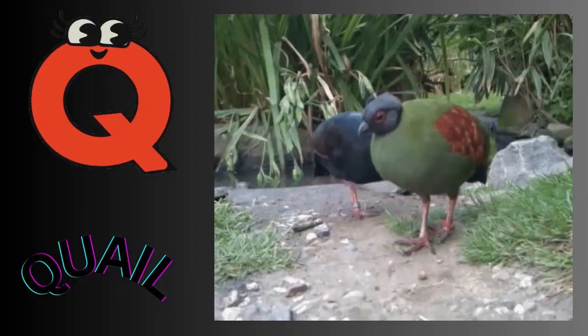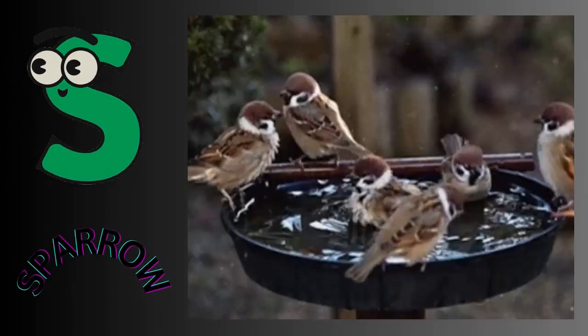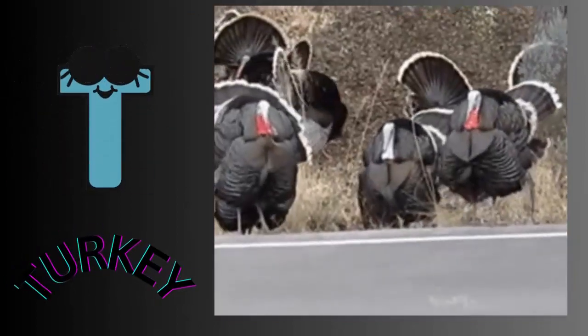Q for quail. R for rooster. S for sparrow. T for turkey.